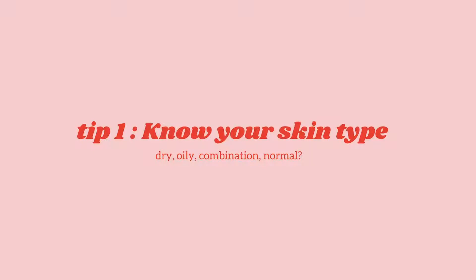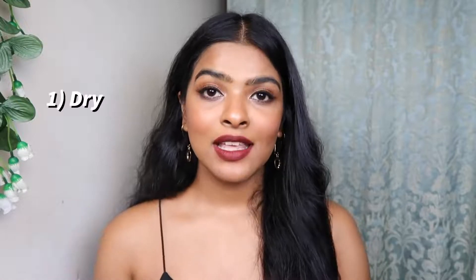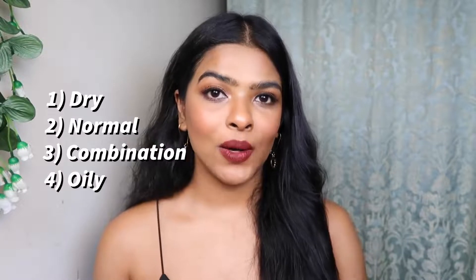Basic tip number 1 is to know your skin type. It is very basic, but we neglect it. When I was 16 to 18 years old, I didn't know my skin type. My mom gave me any cream or lotion and I used it, or if there was an advertisement on TV I bought it, and I was never satisfied with the result. There are 4 basic skin types: dry, normal, combination, and oily. I have combination skin.